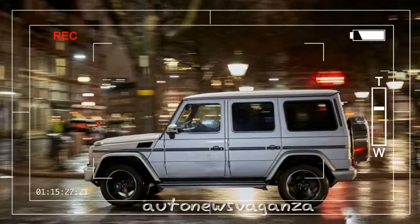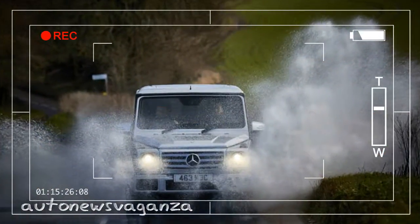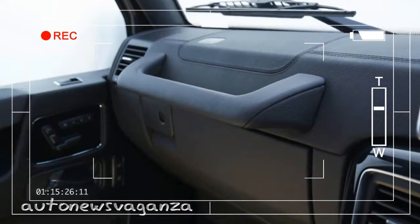And regrettably, Mercedes' electro-hydraulic power steering doesn't seem to be powerful enough for the G-Class. The car's helm is now seriously heavy and slow to self-centre.